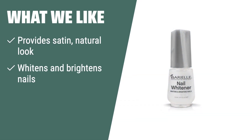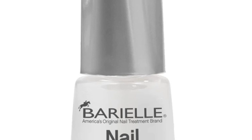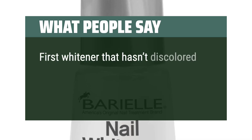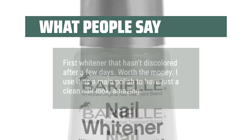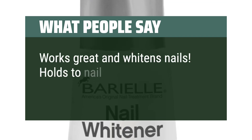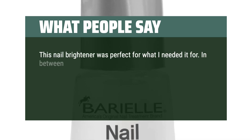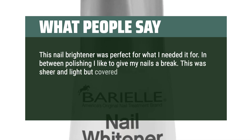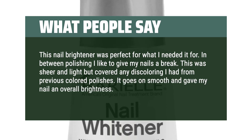What we like. If you have yellow, gray, or dull nails and want to restore them to a healthy color and ravishing shine, you should consider this nail whitener. It provides a satin, natural look to brighten and whiten the nails, formulated with vitamin E and lemon and lime tree extracts to help nourish, hydrate, and improve the overall appearance of nails. What people say. First whitener that hasn't discolored after a few days — worth the money. I use it as a main polish to have just a clean nail look, amazing. Works great and whitens nails. Holds to nail very well. This nail brightener was perfect for what I needed. In between polishing I like to give my nails a break. This was sheer and light but covered any discoloring I had from previous colored polishes. It goes on smooth and gave my nail an overall brightness. I'd highly recommend.